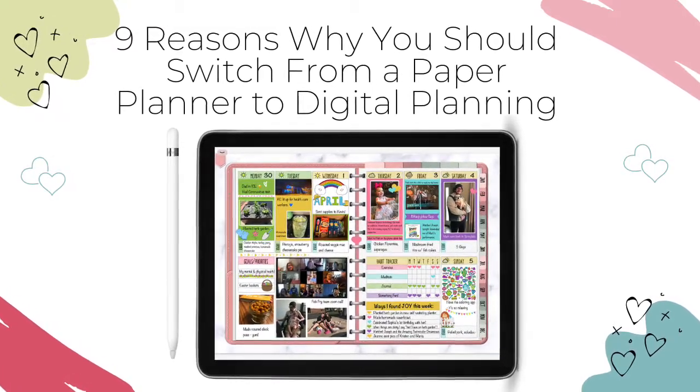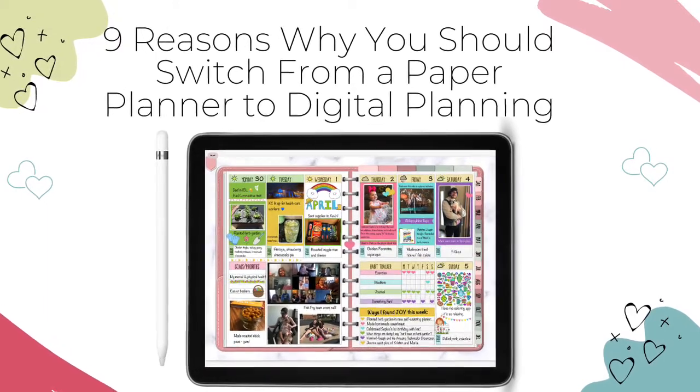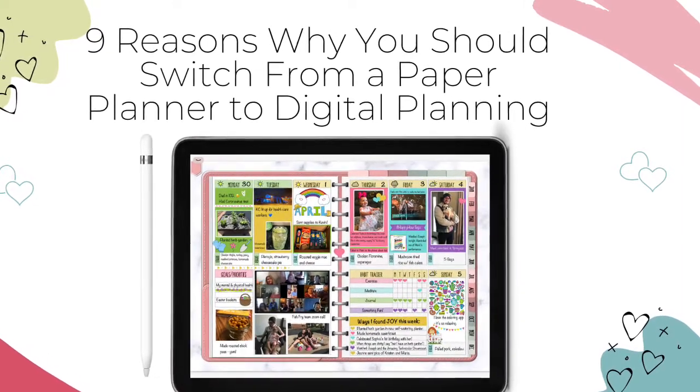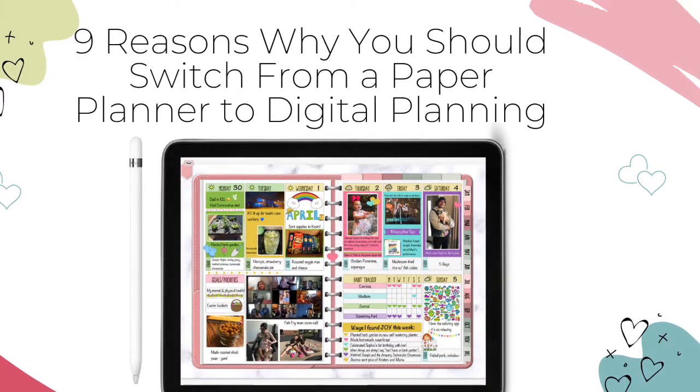Are you curious about digital planning? Have you ever wondered, should I switch from a paper planner to a digital one? In this video, I'm going to share nine reasons why you might consider switching from a paper planner to digital planning. This is Jackie from Plan a Healthy Life and let's get started.